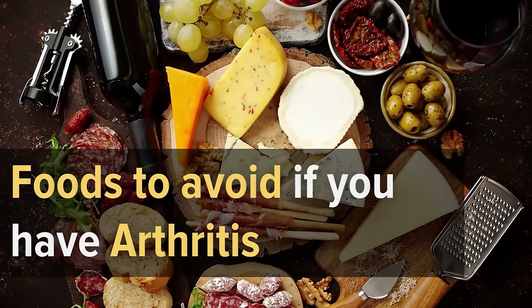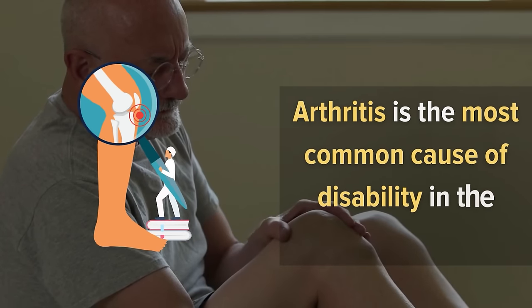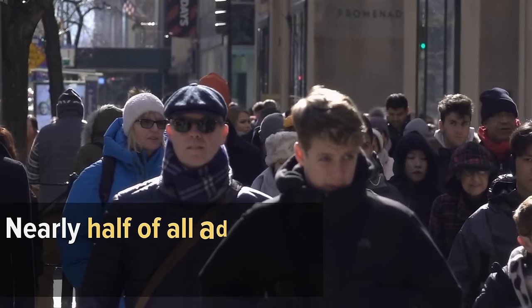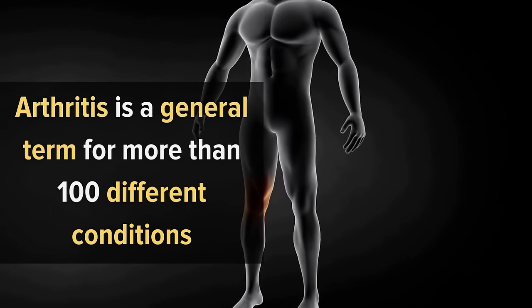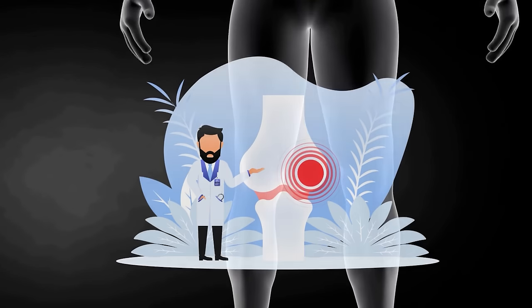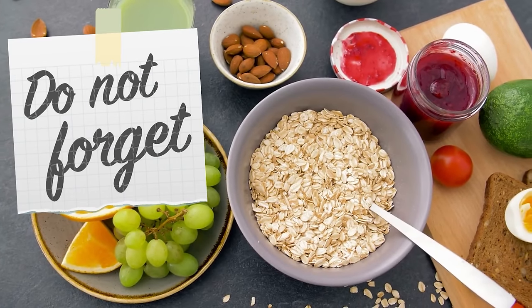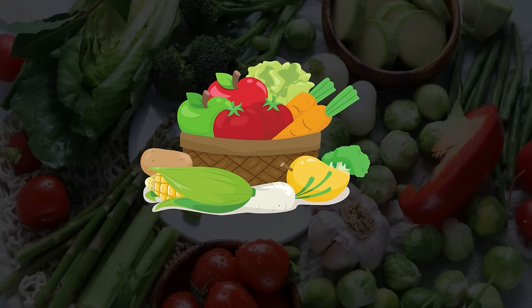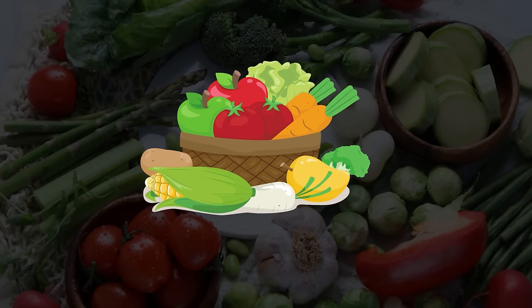Arthritis is the most common cause of disability in the United States. Believe it or not, nearly half of all adults will have arthritis by age 65. Arthritis is a general term for more than 100 different conditions involving inflammation of one or more joints. If you have arthritis, it's important to eat a balanced diet that includes plenty of fruits and vegetables along with other foods known to reduce inflammation.